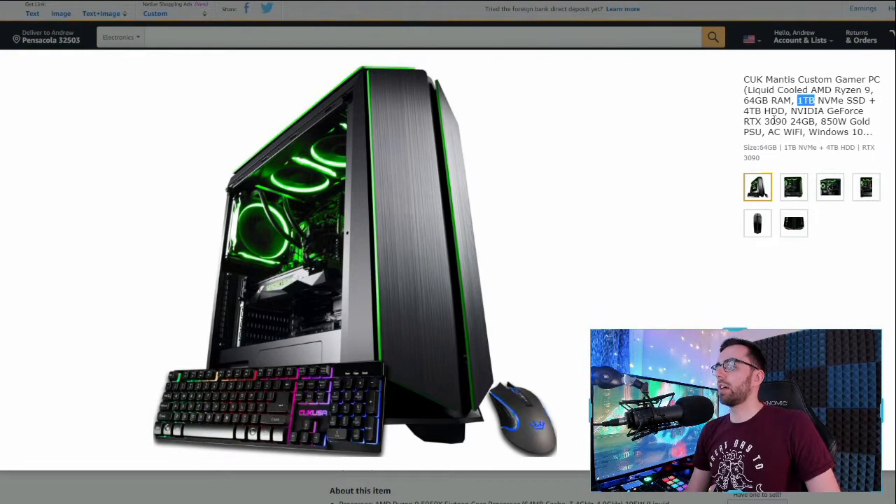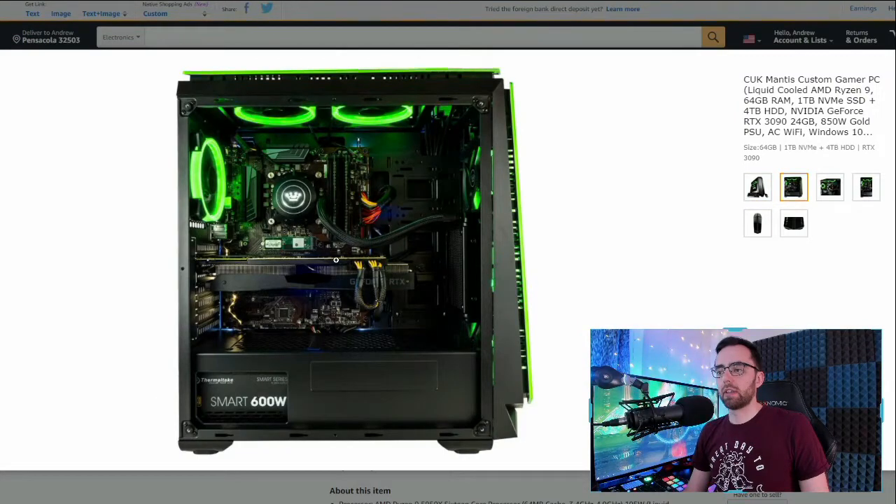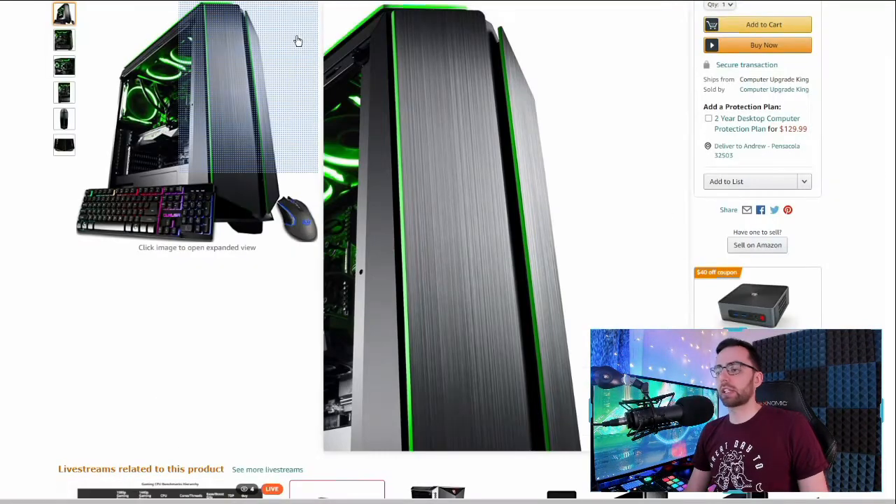It does have 64 gigabytes of RAM and we have that 3090 in here. The inside looks sleek. This is a solid system.